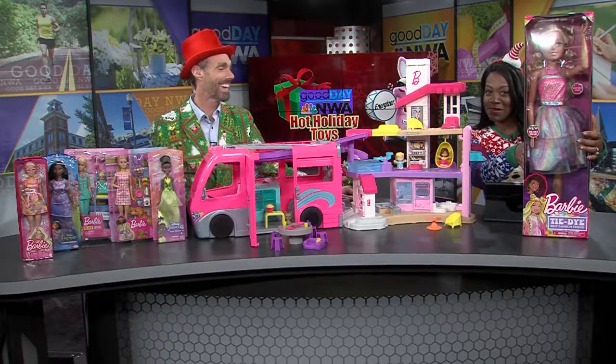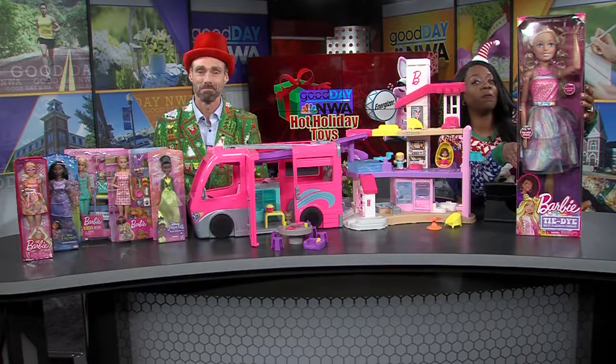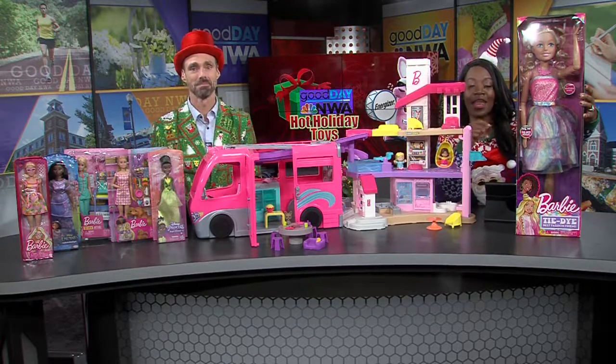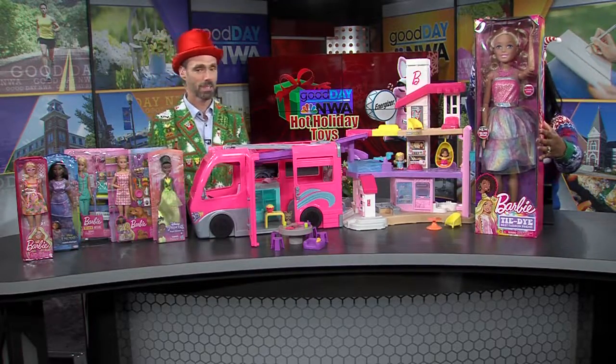It is that time of year again. It's time for another hot holiday toy segment where we show you the must-have toys of the holiday season. Today we're focused on all things Barbie. Our hot holiday toy segment is sponsored by Energizer. Let's get to it because here's the star of the show.